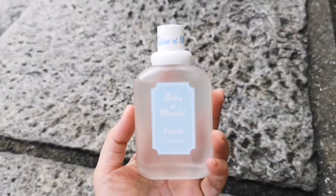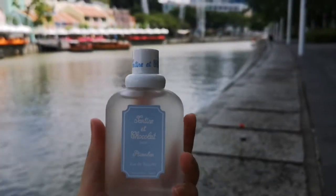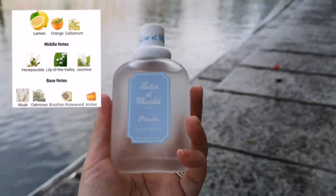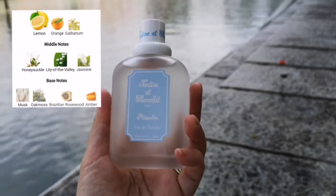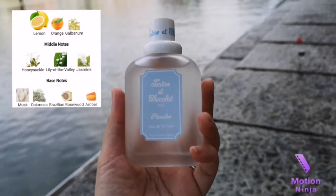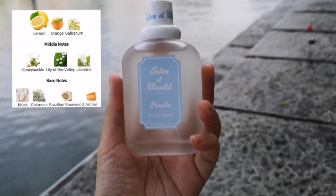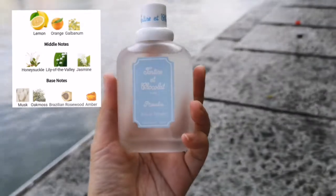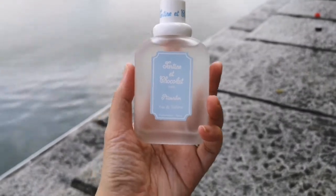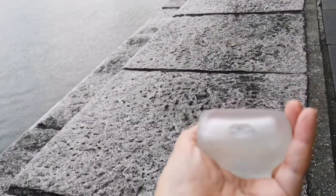So what is the scent like? This is a very, very fresh scent — it's very refreshing. The top notes I believe are lemon, orange, and galbanum. And then in the middle you have white flowers like honeysuckle, lily of the valley, and possibly freesia or jasmine. I didn't really pay that much attention to the notes on this perfume.